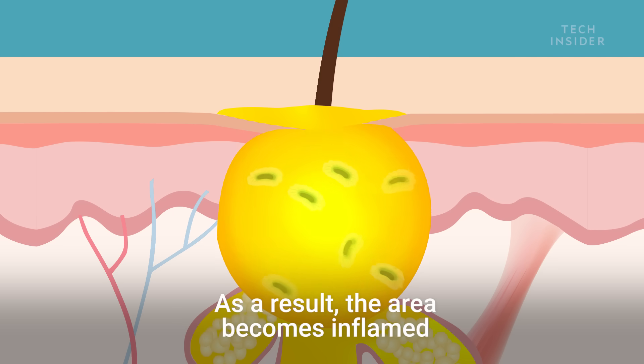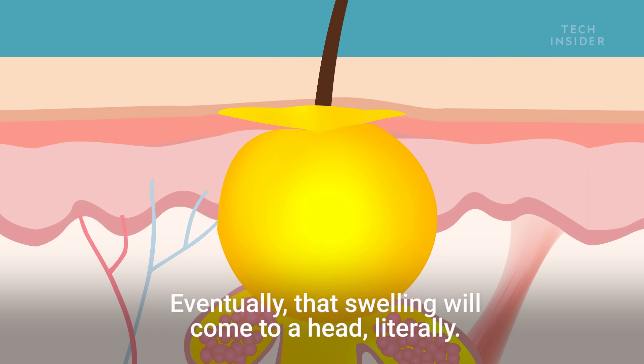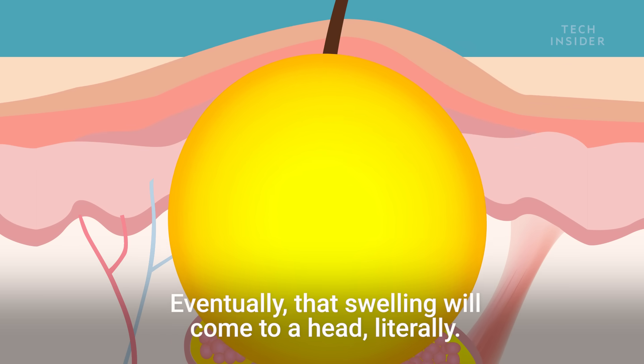As a result, the area becomes inflamed, causing the skin at the surface to swell and redden. Eventually, that swelling will come to a head. Literally.